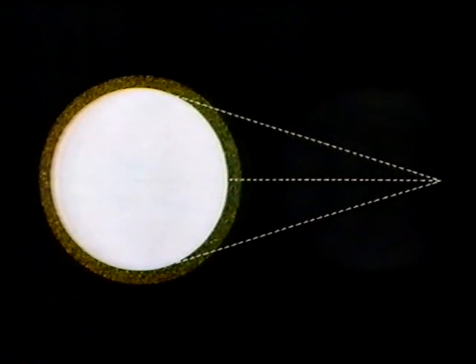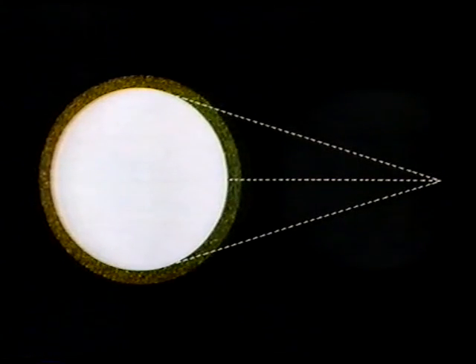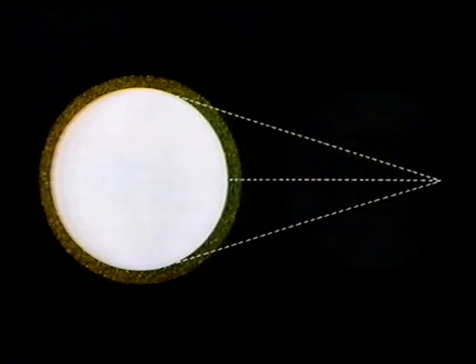Here we have a diagram. That white disc is the actual body of Titan. Around it, shaded, we have a layer of atmosphere. Just imagine you're looking from the right-hand side of the picture. It's clear that the light from Titan's limbs, that's either top or bottom of the white disc, is coming to us through a fairly deep layer of Titan's atmosphere. And therefore, some of the light is going to be absorbed.